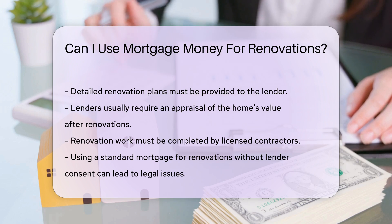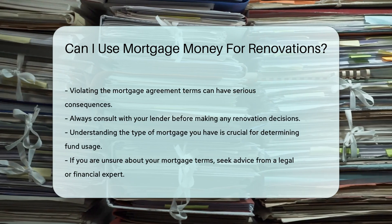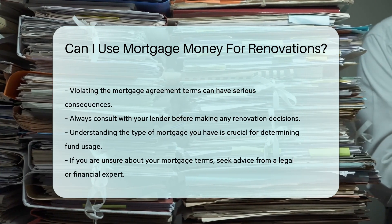Using a standard mortgage for renovations without the lender's consent can lead to legal issues. It may violate the terms of the mortgage agreement. Always consult with your lender before making any decisions.